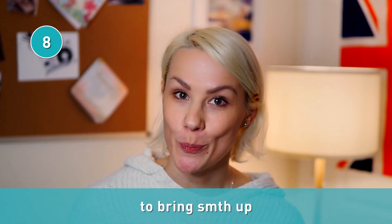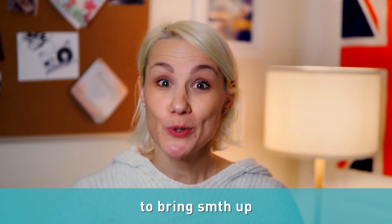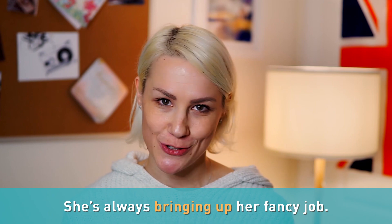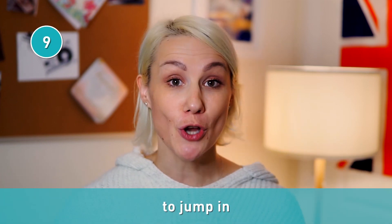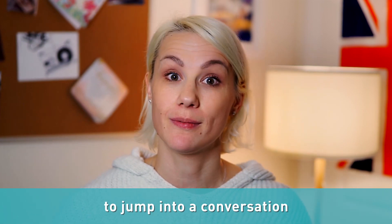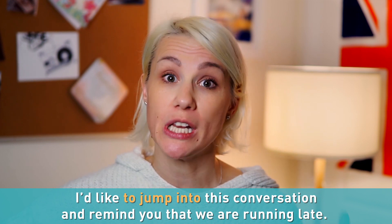When trying to introduce a new topic in a conversation, you are bringing it up. To bring something up means to mention it or to start talking about something. For example: she's always bringing up her fancy job. There's another good expression we use to interrupt a conversation: to jump in. You can say jump in or jump into a conversation. I'd like to jump into this conversation and remind you that we're running late.